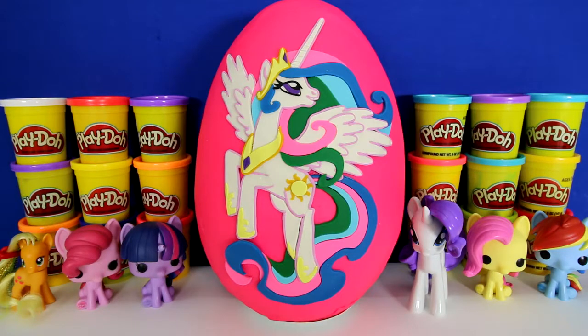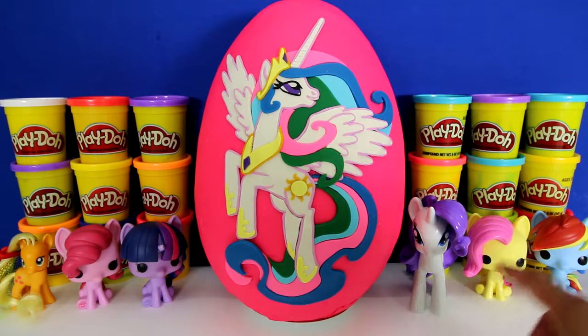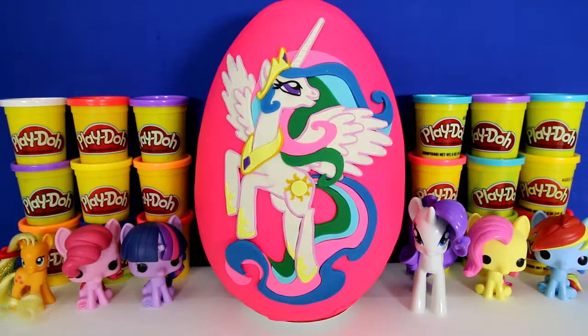This is the 7th My Little Pony giant surprise egg, and with her we have 6 ponies who possess the elements of harmony. We have Applejack who possesses honesty, Pinkie Pie who possesses laughter, Twilight Sparkle possesses magic, Rarity possesses generosity, and Fluttershy possesses kindness. Do you guys know which element of harmony Rainbow Dash possesses? If you do, put it in the comment section below.